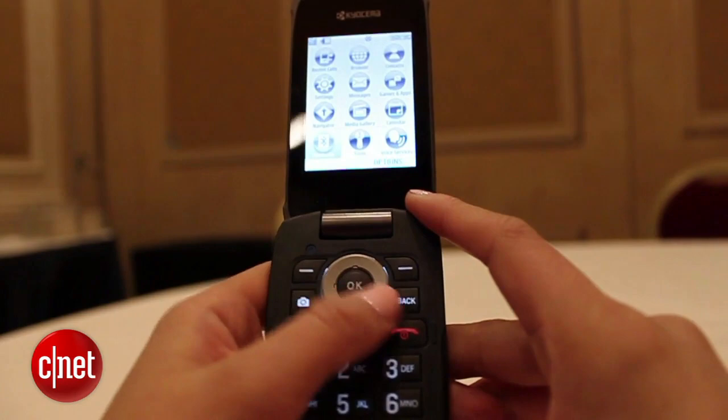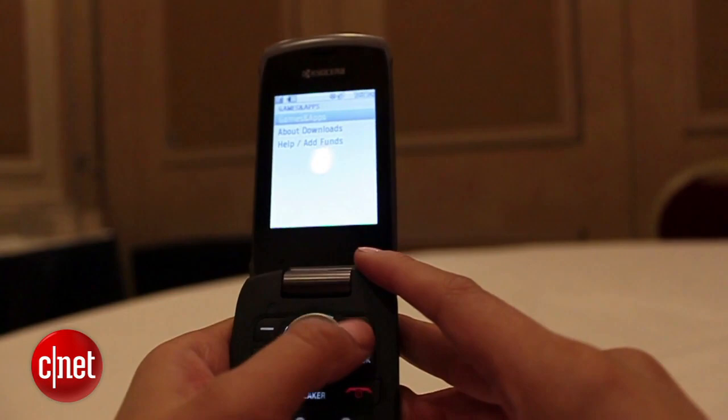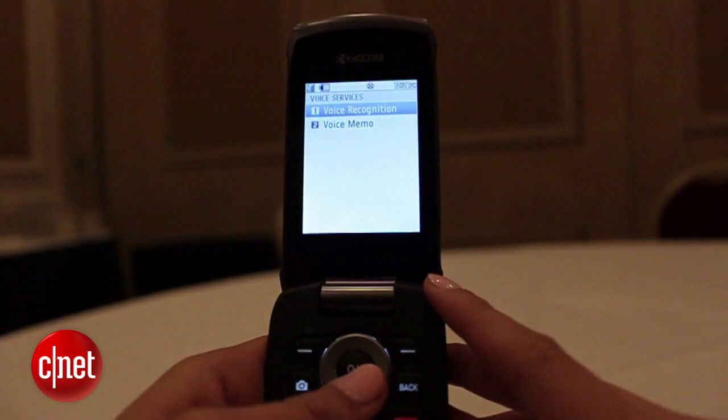It also has Bluetooth capabilities and your basic functions like your calendar, a few games and apps. It holds your contacts and it has some voice services like voice recognition and voice memo.